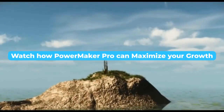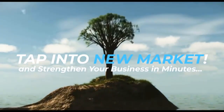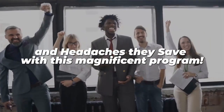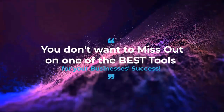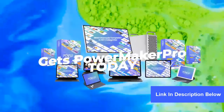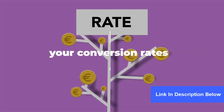Watch how PowerMaker Pro can maximize your growth, tap into new markets, and strengthen your business in minutes, all while saving you hours of time. Businesses are seeing a dramatic difference in how much time, money, and headaches they save with this magnificent program. You don't want to miss out on one of the best tools for your business's success. Buy now at our massive discount. Get PowerMaker Pro today, and you'll be on your way to watching your conversion rates soar like never before.